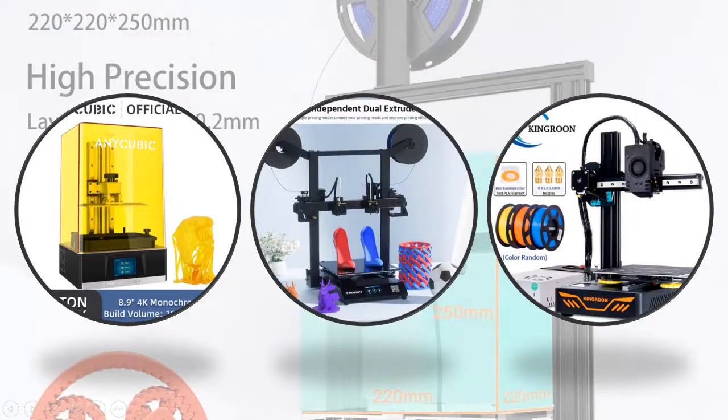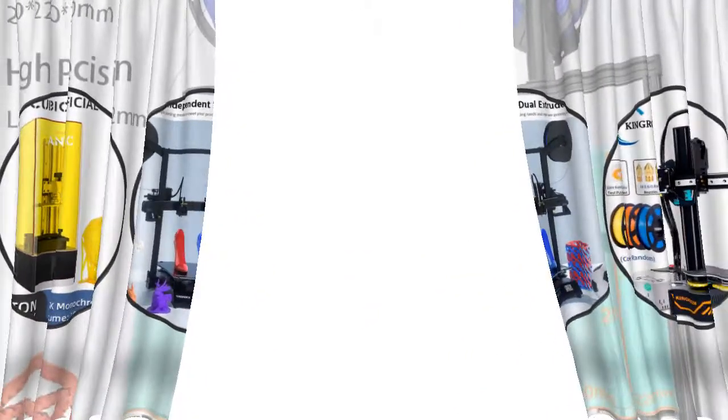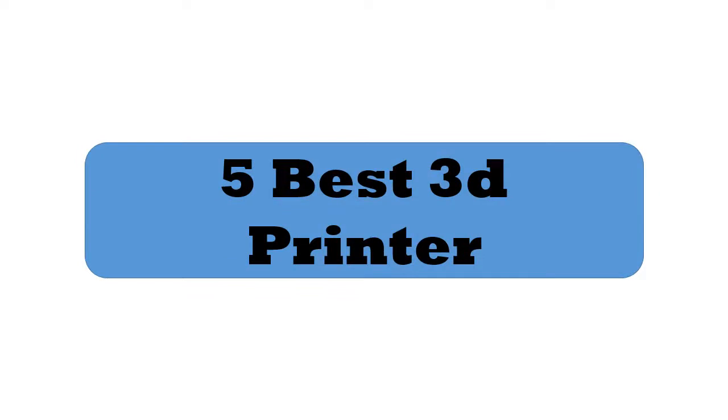Hey viewers, if you are trying to find out which 3D printer is best, then this video is for you. I am including a link in the description for more information. Let's start the video: 5 best 3D printers.